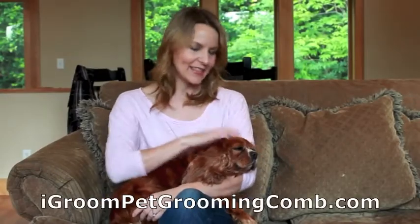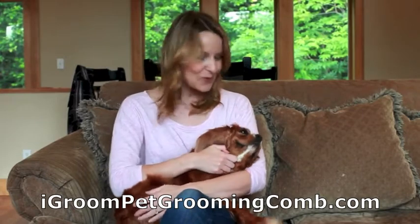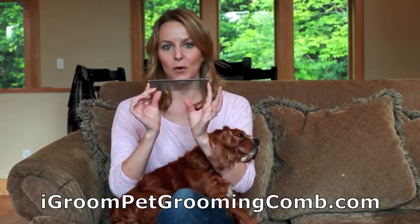Hi, my name is Faye and this is Addie. I wanted to take a minute today and show you the grooming tool that I've been using lately with Addie. This is the iGroom pet grooming comb.